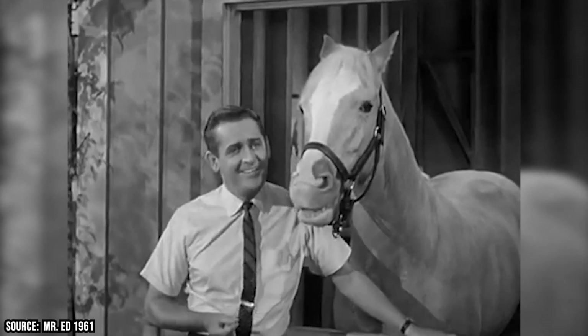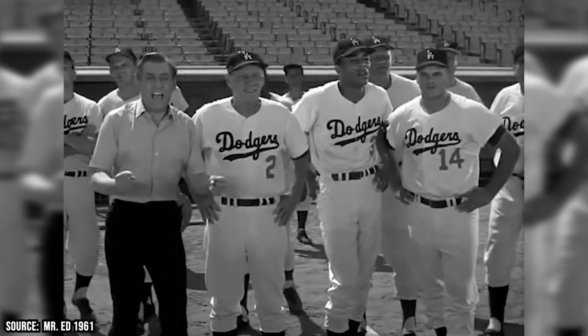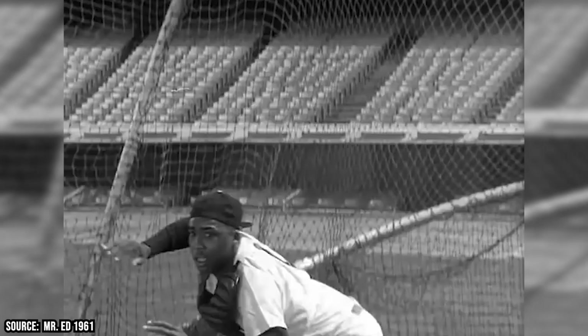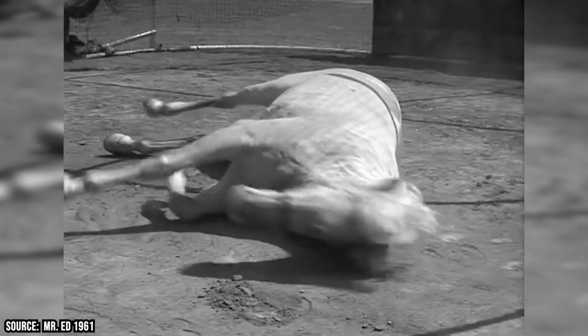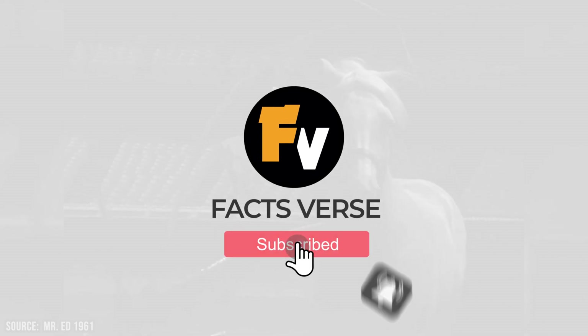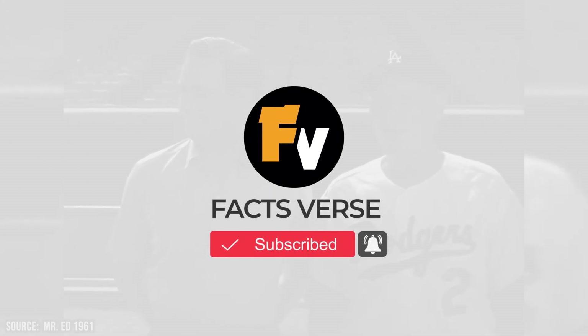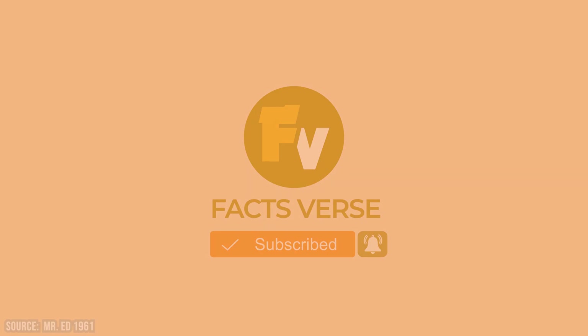We could go on for days revealing the secrets of your favorite classic TV shows, but we'll have to save the rest for another video. If you've enjoyed this one and want to see more, give us a like, subscribe to our channel, and tap the bell icon to turn on notifications to keep up with all our latest content! Let us know in the comments section whether you'd like to learn more fascinating facts about classic TV shows or beloved old-school movies!